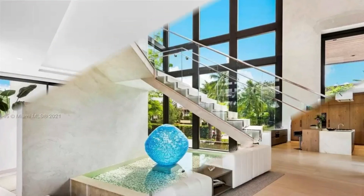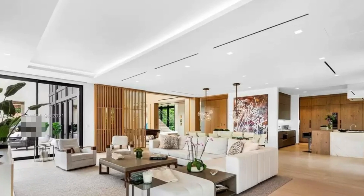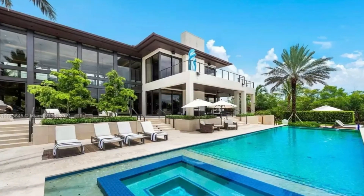Do you want your home to look like this luxury home? Then go to the link below in the description — we put amazing products that will help you upgrade your home to the next level.